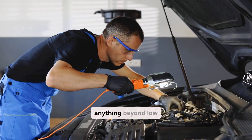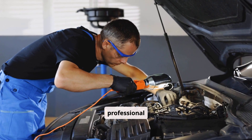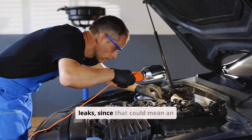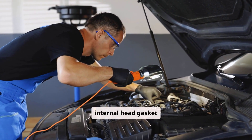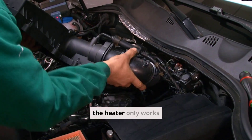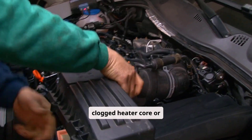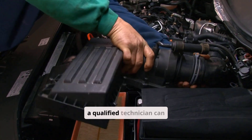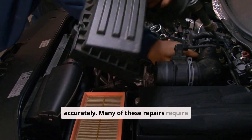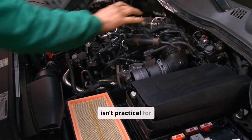If troubleshooting points to anything beyond low coolant, it's best to see a professional mechanic. Seek help if you're losing coolant without visible leaks, as that could indicate an internal head gasket problem. Likewise, if your engine takes too long to warm up, the heater works only intermittently, or you suspect a clogged heater core or blend door issue, a qualified technician can diagnose it accurately — many repairs require specialized equipment or dashboard access not practical for DIYers.